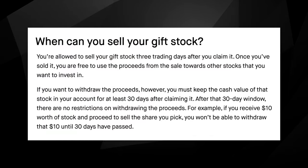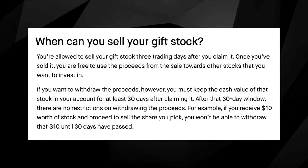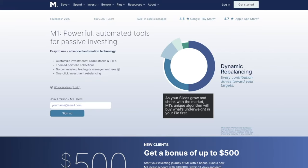You use the dollar reward to pick a free stock of your choosing and there are 20 different leading American companies to choose from. As far as selling the stock, you are allowed to sell it three trading days after you receive it, meaning you could then reinvest the money into whatever you want. However, if you are looking to withdraw that cash value to your bank account, you do have to leave it in your Robinhood account for 30 days before you can withdraw those funds.